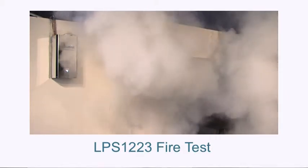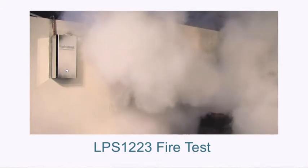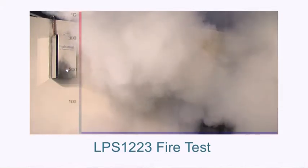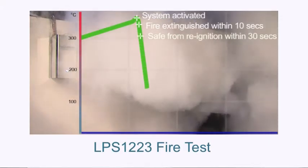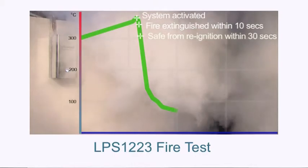The water droplets instantly turn to steam over the heat, which both smothers the flames and cools the burning oil. Typically the fire is extinguished in under 10 seconds and cooled to prevent re-ignition in less than 30 seconds.